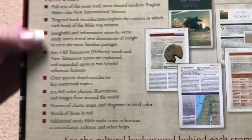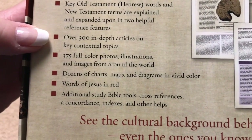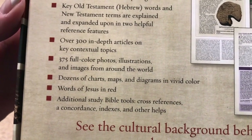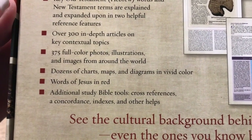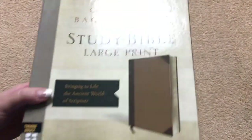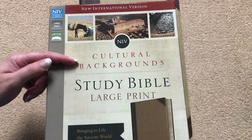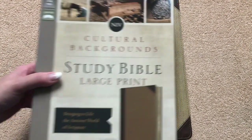I want to point out a couple of features we're going to see on the inside. There are over 300 in-depth articles on key contextual topics, 375 full-color photos, illustrations, and images from around the world, plus dozens of charts, maps, and diagrams in vivid color. This one is in the brown and tan Leathersoft. Retail is $99.99, but you can find it for less online. There are lots of different cover options, and you can also get this study Bible in the NRSV as well as the NKJV — so there is something for everybody.